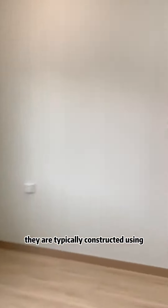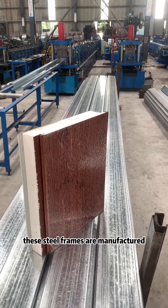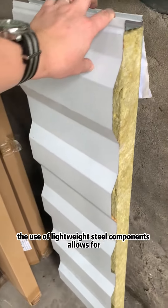They are typically constructed using prefabricated steel frames made from cold-formed, galvanized steel sections. These steel frames are manufactured off-site and then transported to the construction site for assembly.